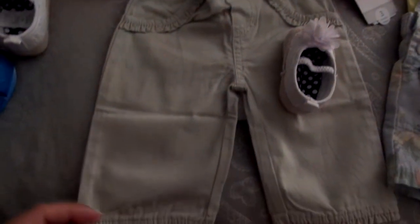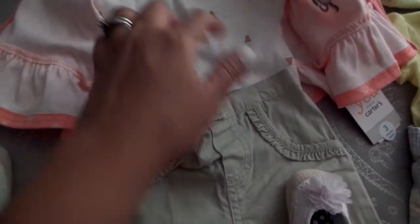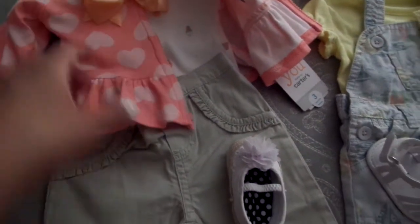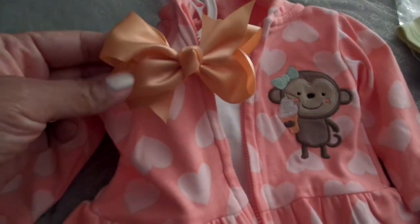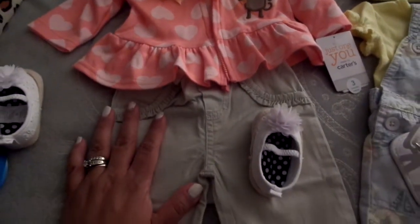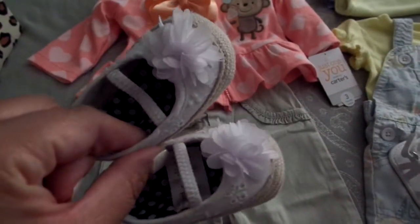I changed the pants to these — I bought these a couple days ago. I just like tan pants, and they match the ice cream cones. Originally this outfit had pink pants. I chose this bow here; it's like a peach color because of the ice cream cones. She may wear the jacket tomorrow when we leave, and she's going to wear these little shoes by Carters.